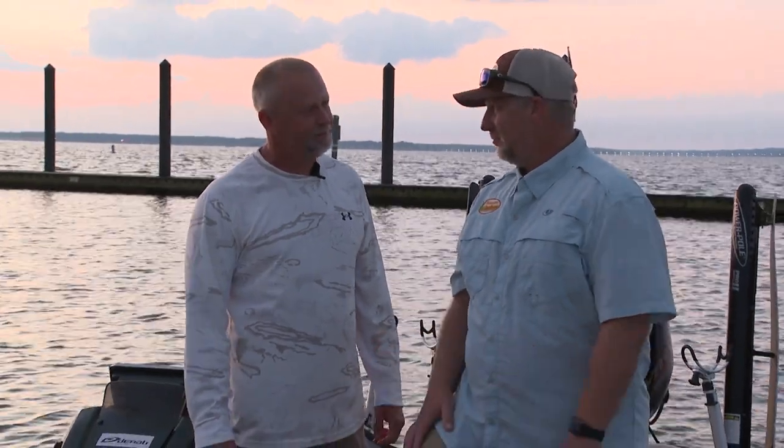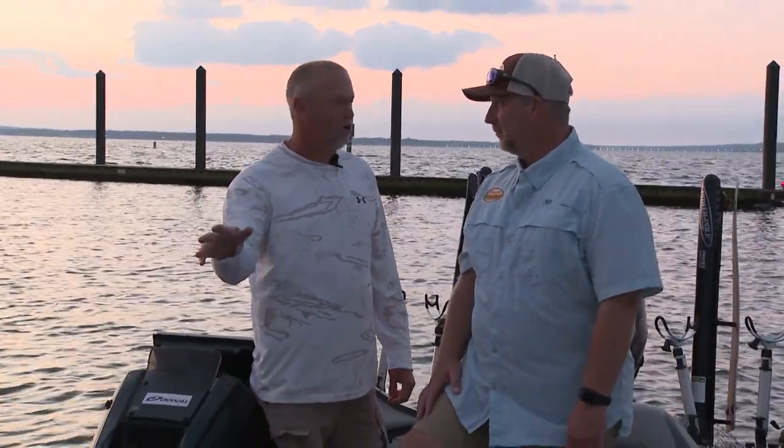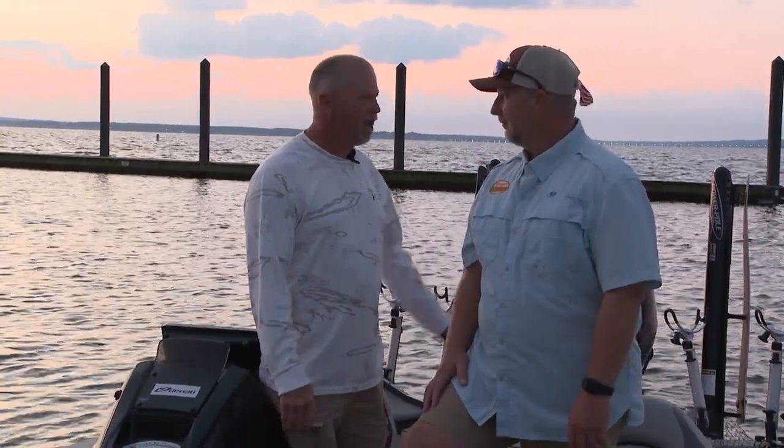I believe we're gonna catch them. So we're gonna use some live scope the way we're gonna start out the morning. If that don't work out, we'll go into long lining.